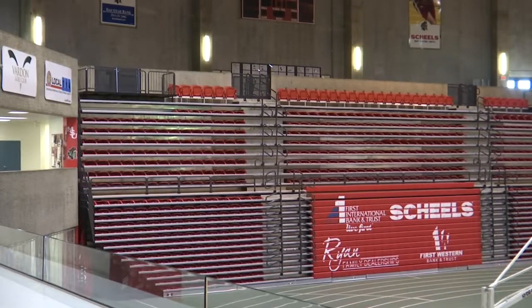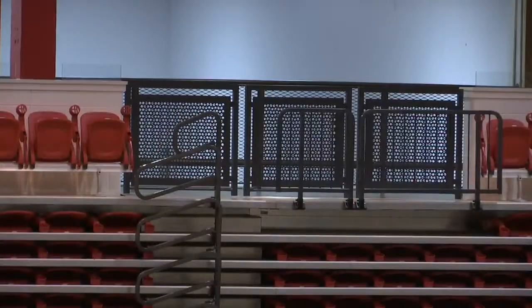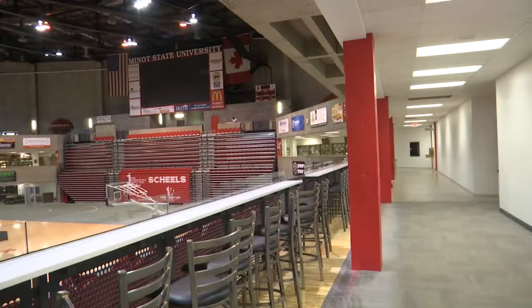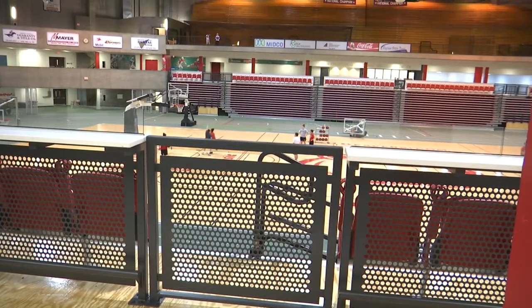We replaced all of the seating in the lower bowl. We increased the capability for handicapped accessible seating. We created this club level that we're standing on right now with the bar stools and the tabletop. We created more access so that people can get to their seats and then get from their seats to restrooms and concessions.